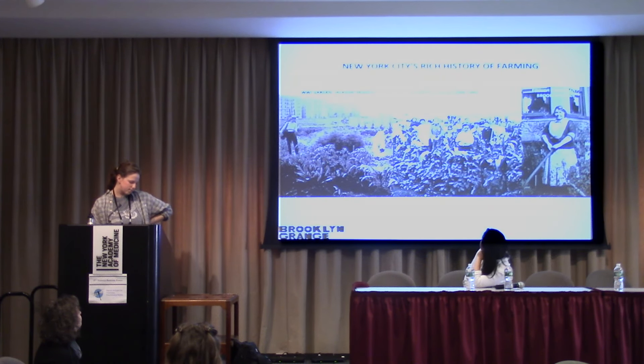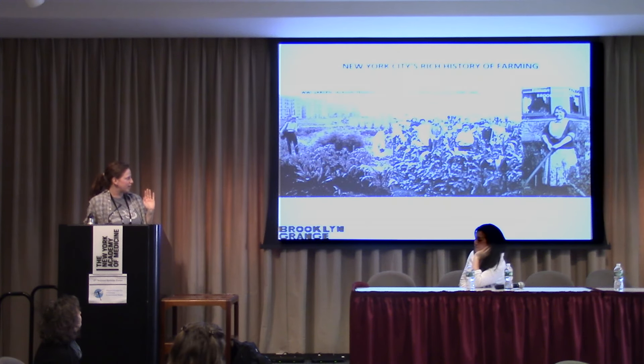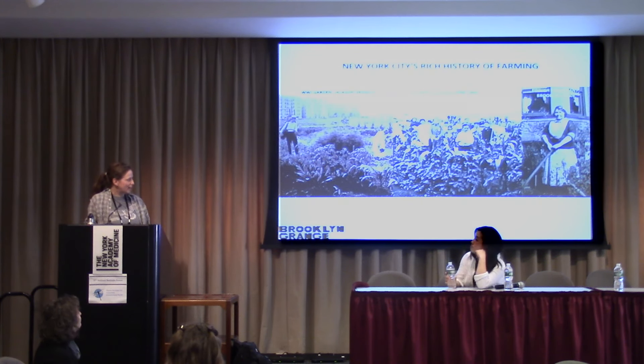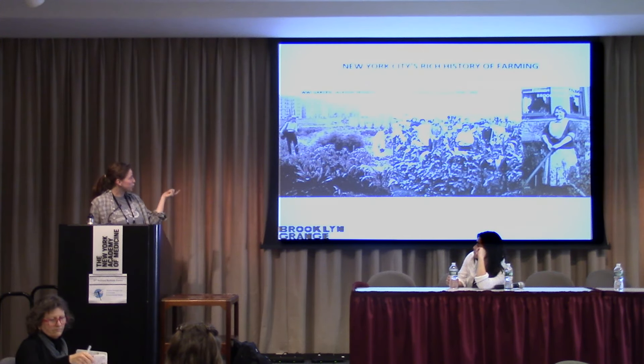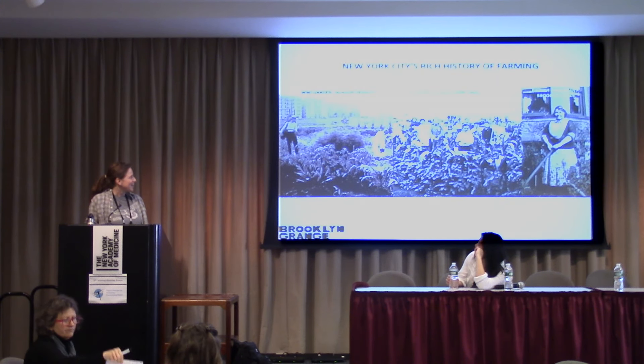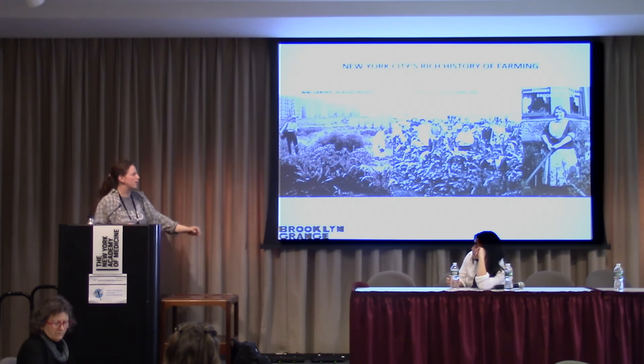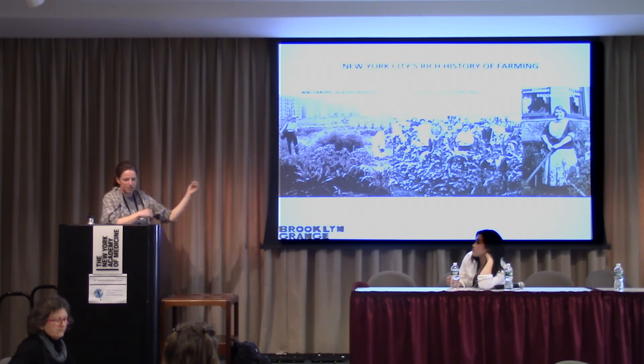First I'm going to talk a little bit about Brooklyn Grange and then a little bit about food systems as a whole. But to start, I figured I'd go over a little bit of urban farming in New York City. We're definitely not the first to farm within the city. These are some really cool shots of a World War One garden in Jackson Heights, a school garden from 1902. New York City was once all farmland, so people have been farming here for many, many generations.